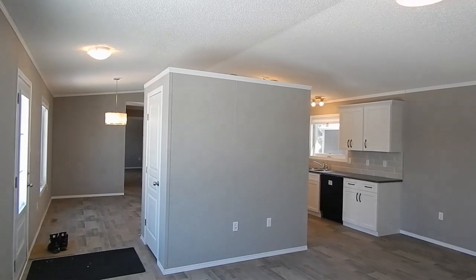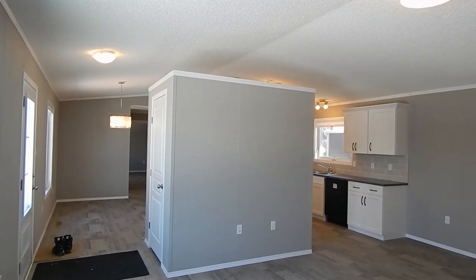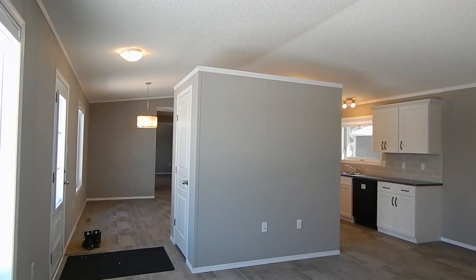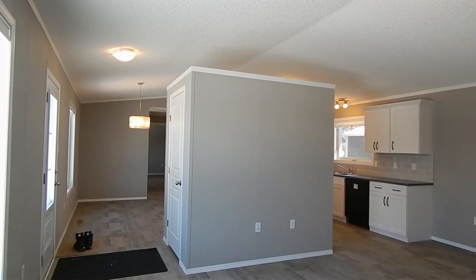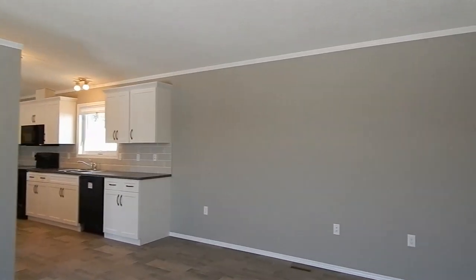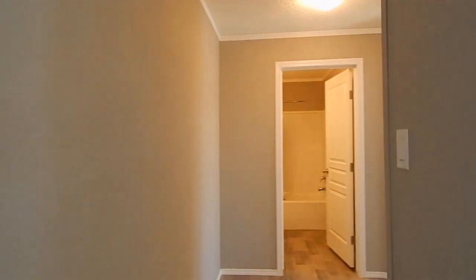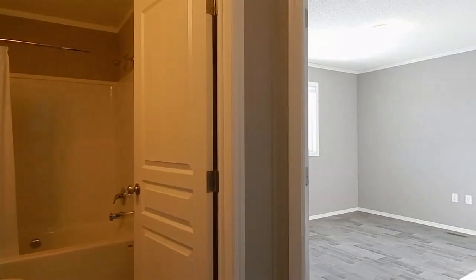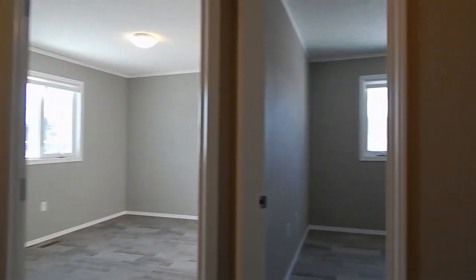Here's a short hallway coming into our second and third bedroom. The bedroom looks to be about 8 and a half by 12. There's a coat closet with wire shelving.